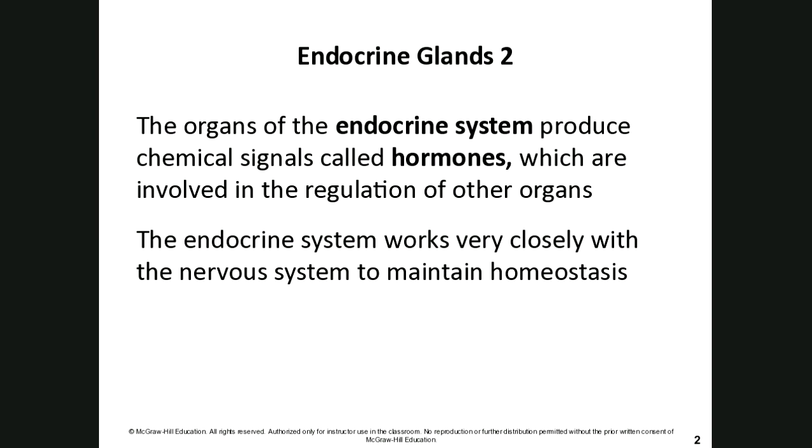Because the endocrine system is also meant to be a messaging system, it works very closely with the nervous system to help keep your body at a normal level — whether it's body temperature, blood glucose level, or ion concentration. All of those entities need to stay in a very narrow range in order to keep a healthy, working body.